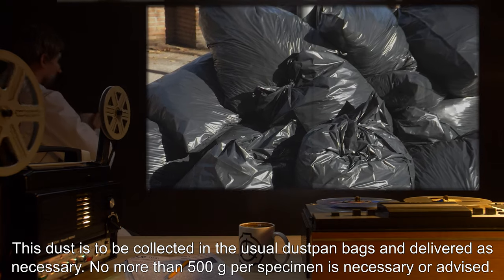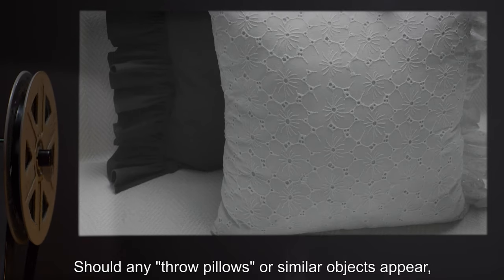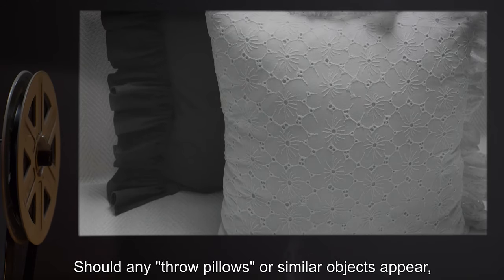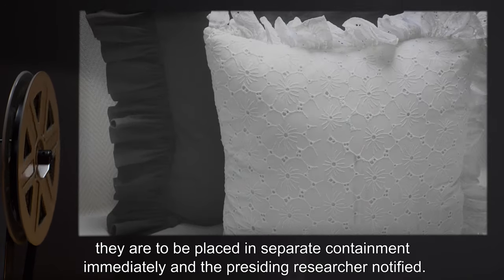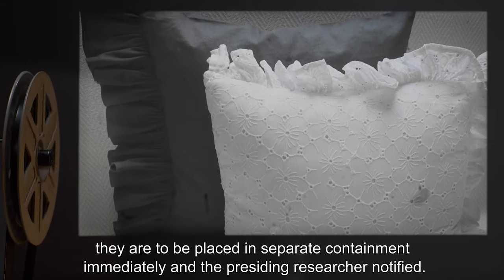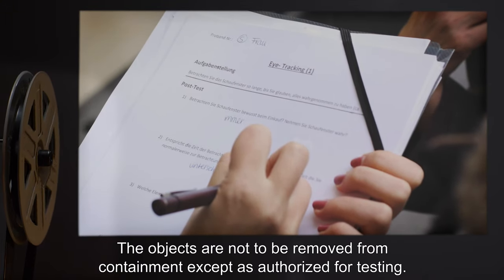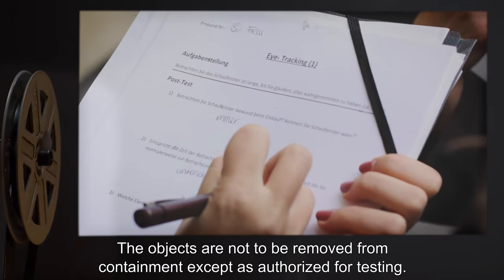No more than 500 grams per specimen is necessary or advised. Should any throw pillows or similar objects appear, they are to be placed in separate containment immediately, and the presiding researcher notified. The objects are not to be removed from containment except as authorized for testing.